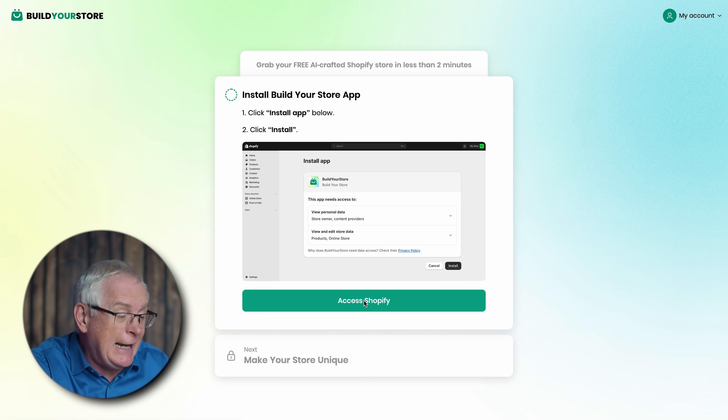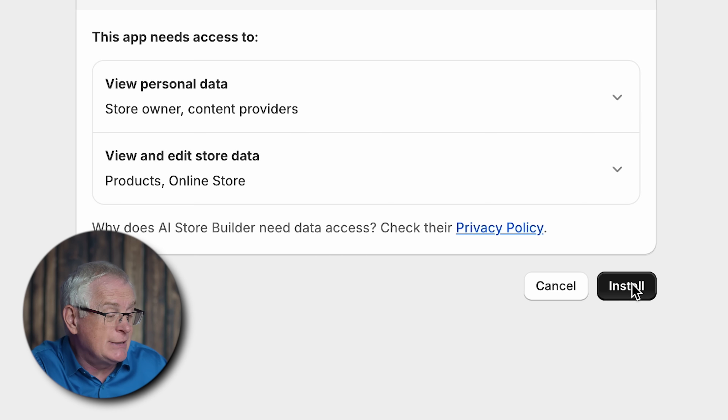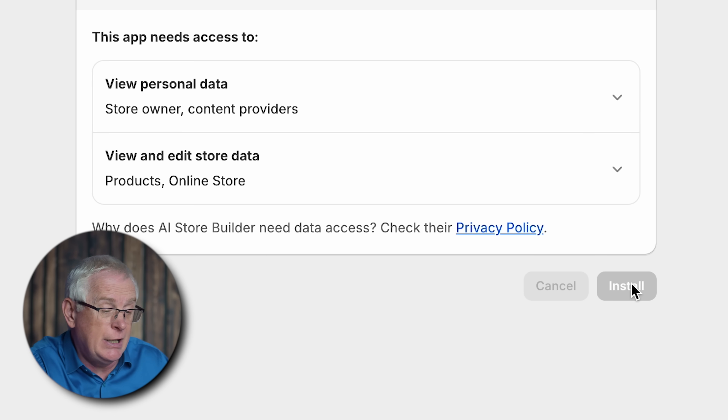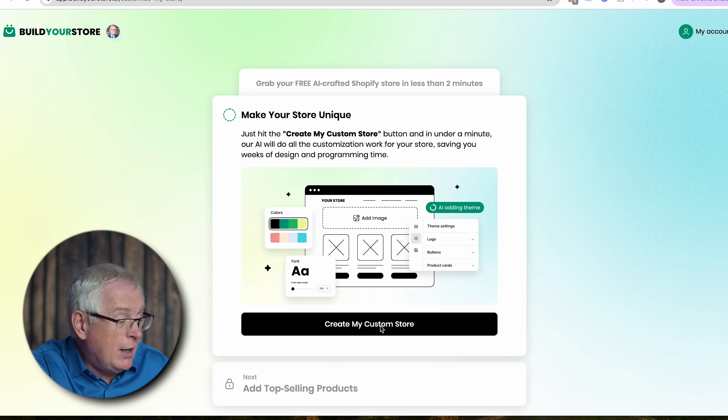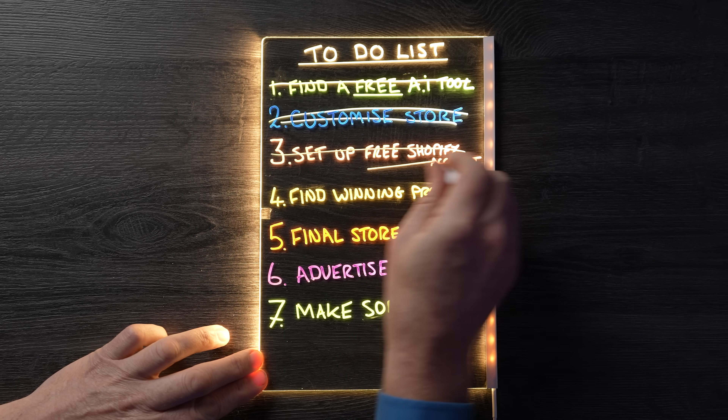Now we need to install the Build Your Store app. I'm going to click Access Shopify again, which opens another tab. I'll click the Install button to add the app to our Shopify account. With that done, I can click Create My Custom Store and give the AI a bit of time to work its magic and build the store website for us in the background. We'll check out the results later, but for now let's keep moving.